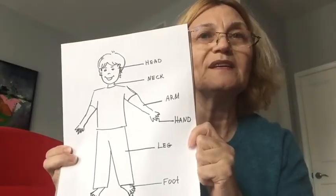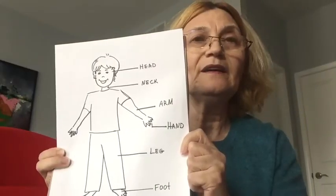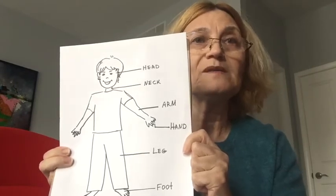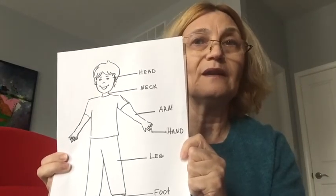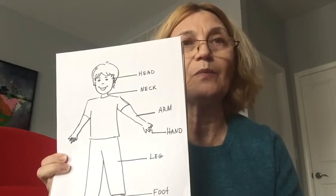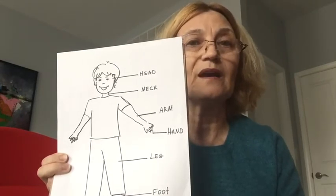It is covered with skin, and skin protects the body. Under the skin is a layer of muscles. They are attached to bones in the skeleton. Muscles are different in size and shape and help our body to move.